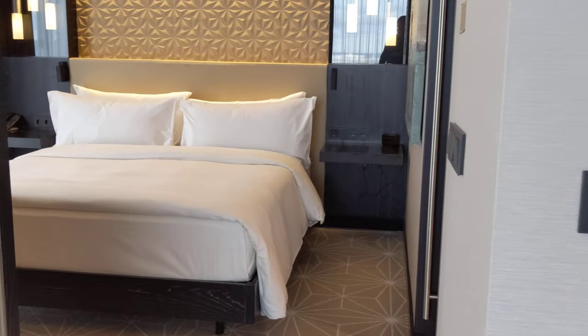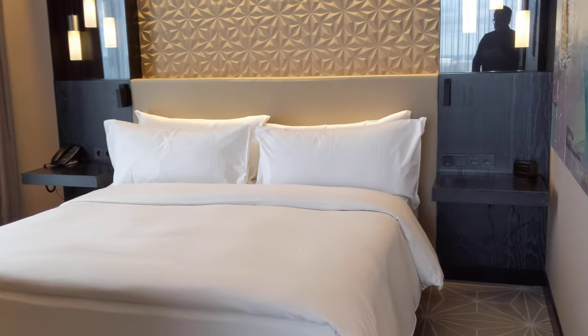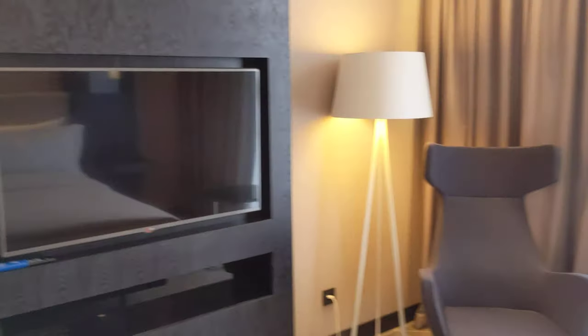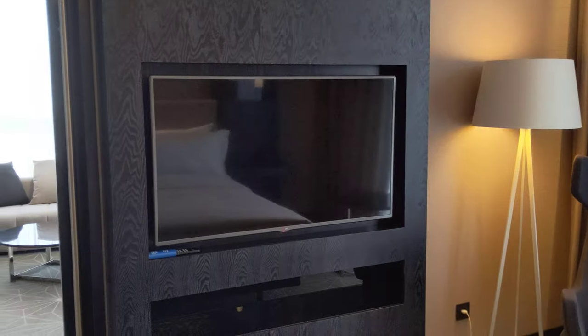And here we have the bedroom. Quite high ceilings — super high, a little bit higher than usual perhaps. We have another chair and of course a TV.